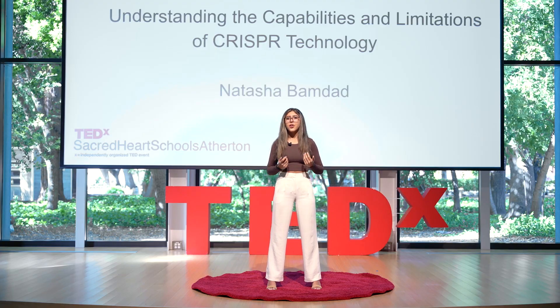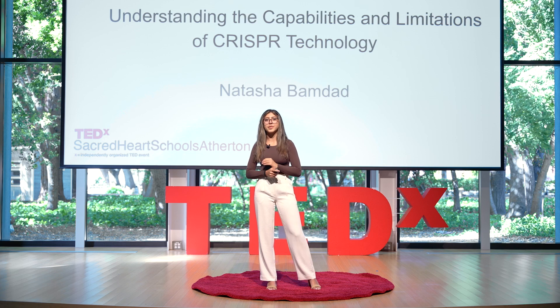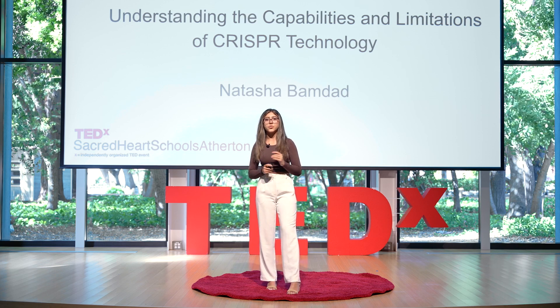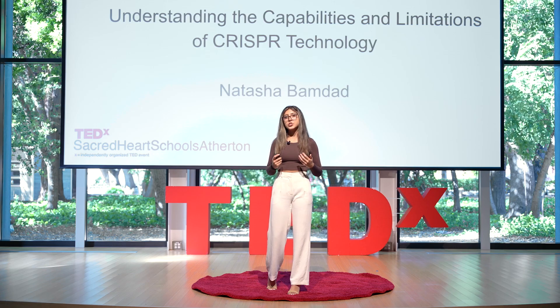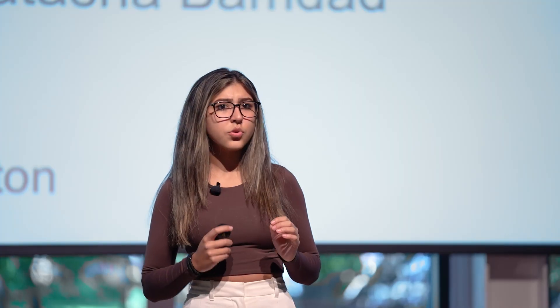However, the cost of reagents is only a small part of the total cost of a CRISPR experiment. Other costs such as equipment, specialized expertise, and regulatory approvals can also be significant, and the total cost can vary widely depending on the specific application. The costs can also be higher if you buy from a larger company that already holds rights on the technology, making purchases from those companies much more expensive than buying from smaller suppliers.